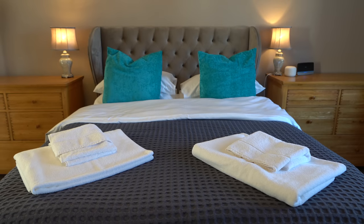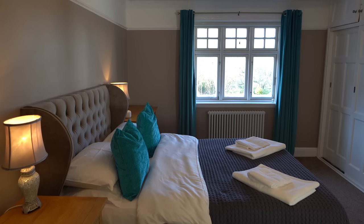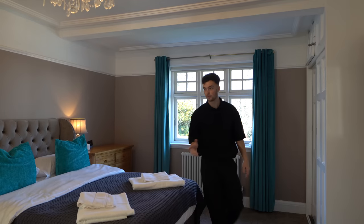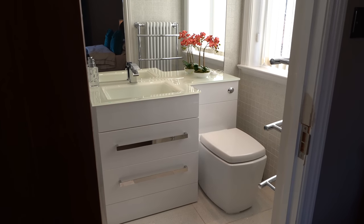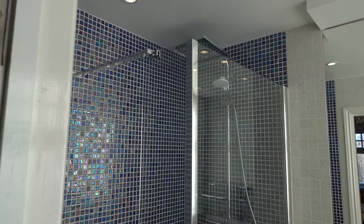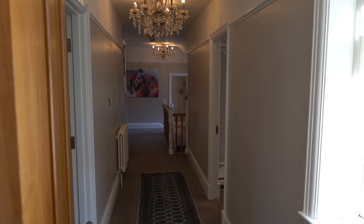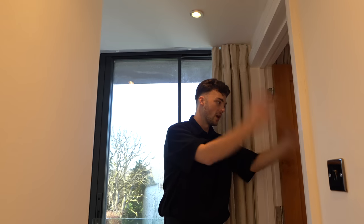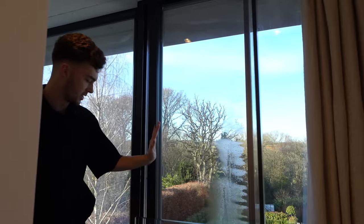Another double bedroom features paneling, a coffin-style ceiling, loads of storage, and a view out to the back garden. The ensuite has a glass-topped basin and translucent tiles that look striking. Heading upstairs to the top floor, there's another double bedroom with a Juliet balcony overlooking the garden.